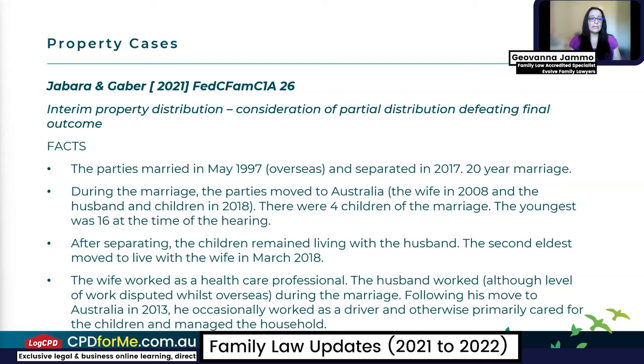In this particular case, the parties were married in May 1997 overseas and separated in 2017 — so it was a significantly long marriage of 20 years.